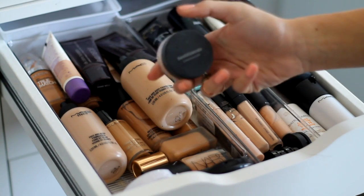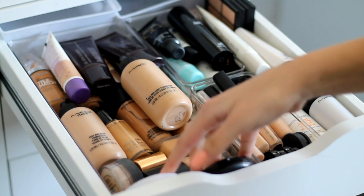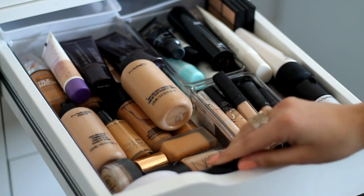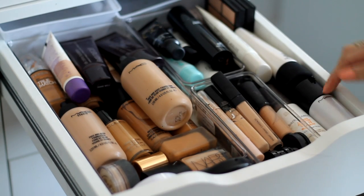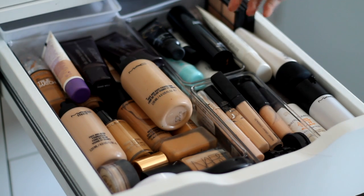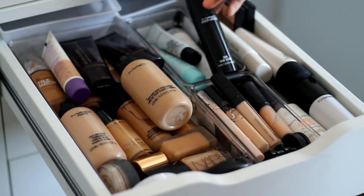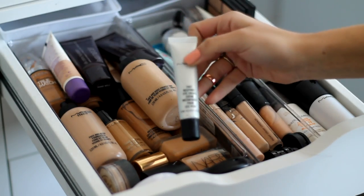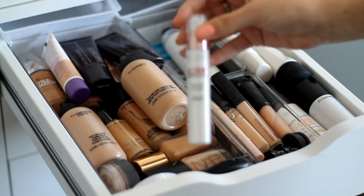I've also got my Bare Minerals Well Rested Concealer, plus two cream foundations — the MAC Full Coverage Foundation and Some Kind of Gorgeous by Benefit. In this section are some primers and tinted moisturizers: my MAC CC Colour Correcting Primer, Prep and Prime Skin by MAC, Fast Response Eye Cream by MAC, Maybelline Baby Skin, and my L'Oreal Lumi Magique Primer.